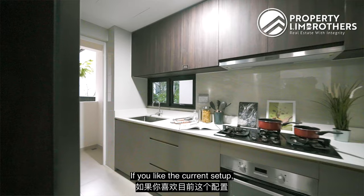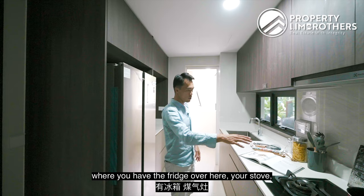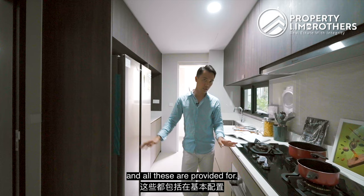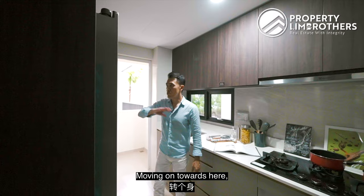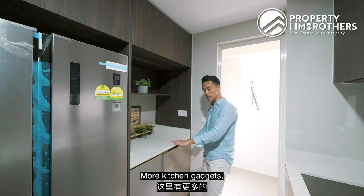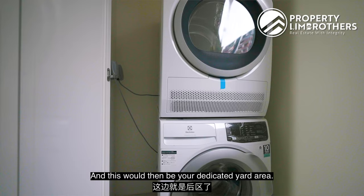If you like the current setup, you can remain as it is — right now you have a double galley, what we call the triangular setup with the fridge, stove, and washing area. This triangular setup is extremely efficient for kitchen planning. You have the hood, hob, and oven right below — all provided. There's quite a big sink with pull-out drawers and cabinet space at the bottom and top. The entire line is flushed with storage cabinets — great for a coffee machine and kitchen gadgets. Moving towards the back, you have your washer, dryer, and dedicated yard area.